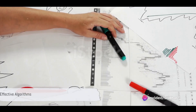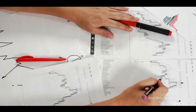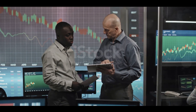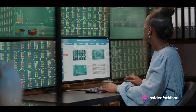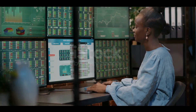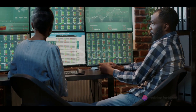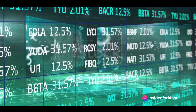How can forex traders design effective algorithms? Designing effective algorithms isn't rocket science, but it does require a strategic approach. The first step is defining clear objectives — what do you want your algorithm to achieve? Are you looking to exploit price discrepancies, predict future price movements, or simply automate your trading strategy? Your objectives will guide the design process, and they need to be as precise as possible.